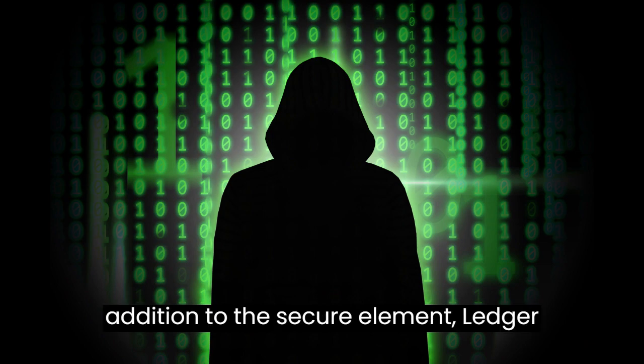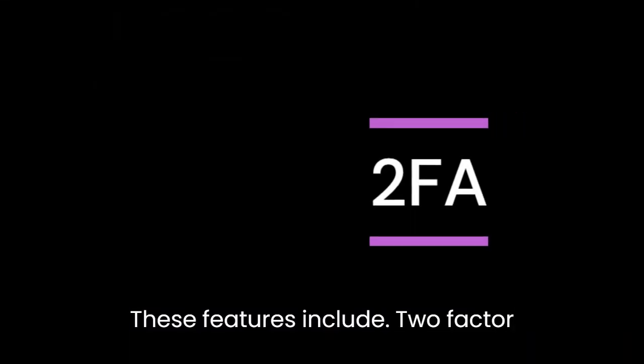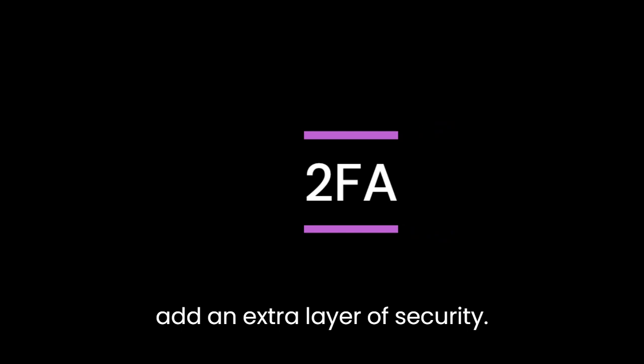In addition to the secure element, Ledger wallets also use a number of other security features to protect your funds. These features include Two-Factor Authentication — you can enable 2FA on your Ledger wallet to add an extra layer of security.